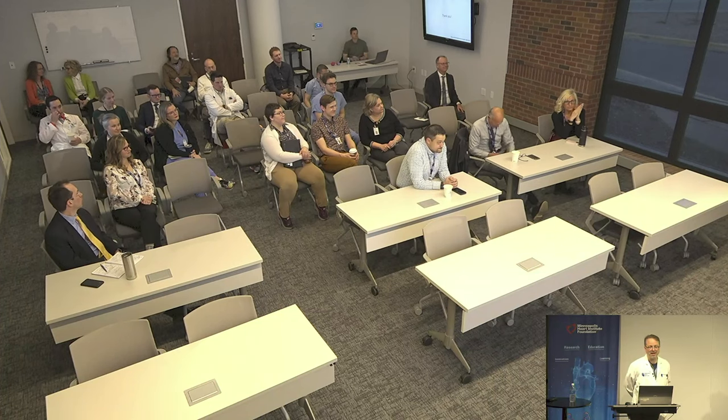All right, thanks for joining us, and happy Monday. Thank you.